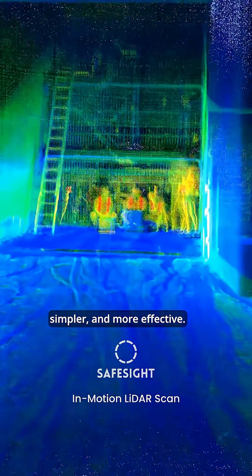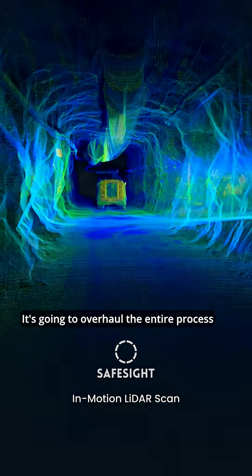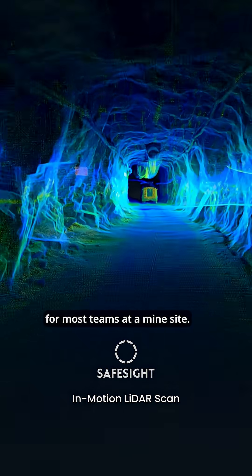InMotion LiDAR is going to change the game. It's not just faster, simpler, and more effective — it's incredibly efficient. It's going to overhaul the entire process for most teams at a mine site.